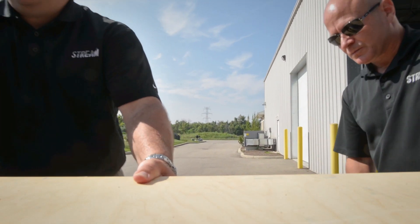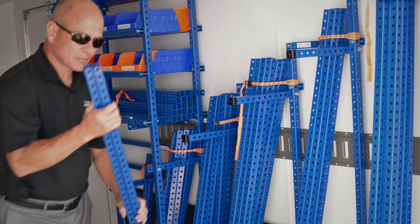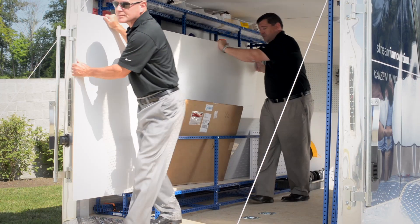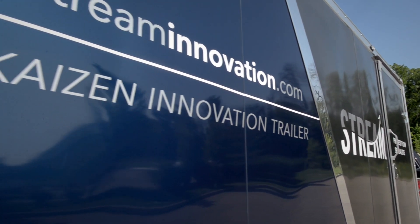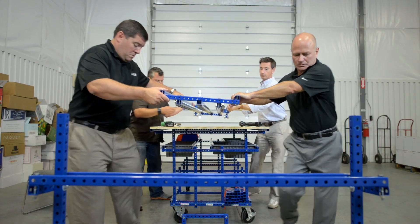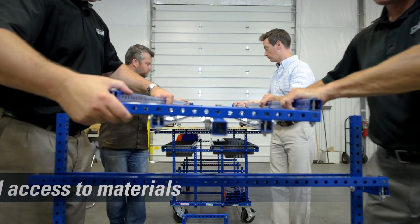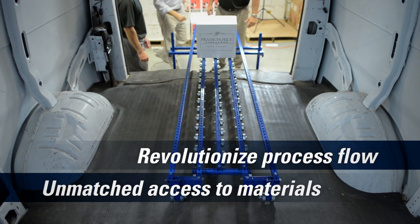We bring our Kaizen Innovation Trailer packed full of tools and best-in-class modular building materials, and when necessary, can even set up a mobile workshop in a parking lot if experimentation inside the facility isn't an option. And because of our exclusive arrangements with partners like the 5S Store, we can provide our clients with unmatched access to materials to revolutionize their process flow, often at a discount.